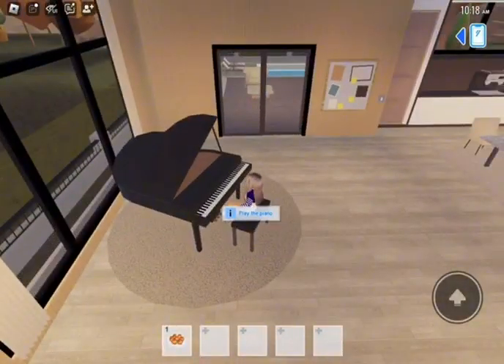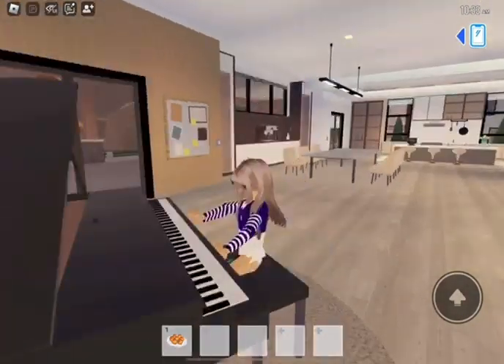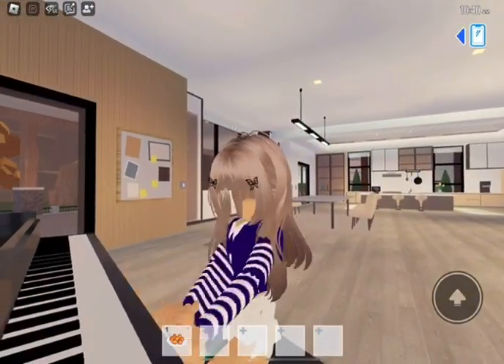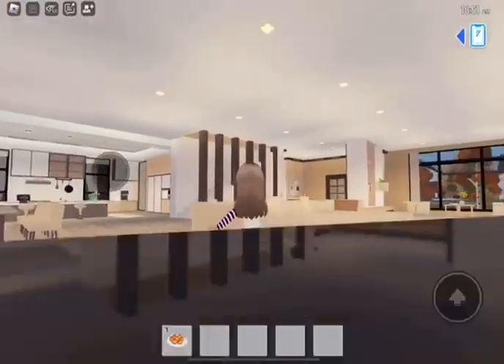There's this grand piano. Right now I'll go ahead and play the piano. Okay, that's all the songs.